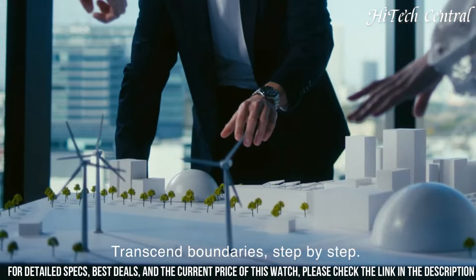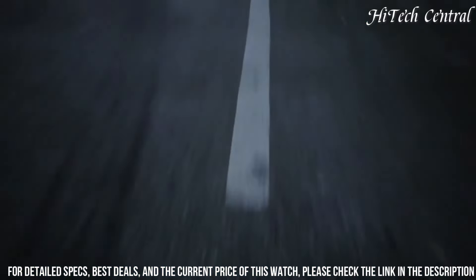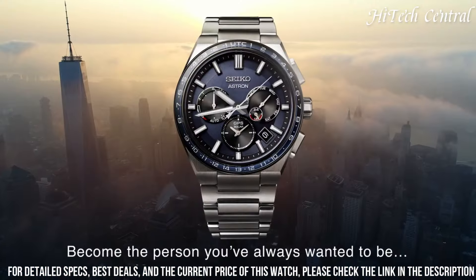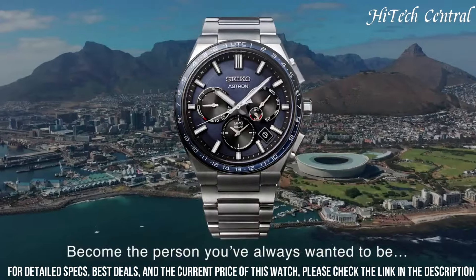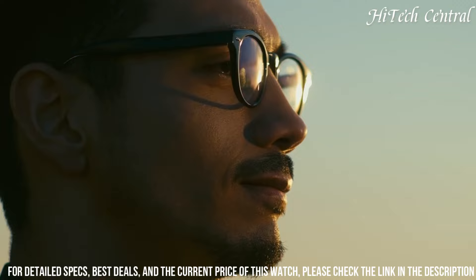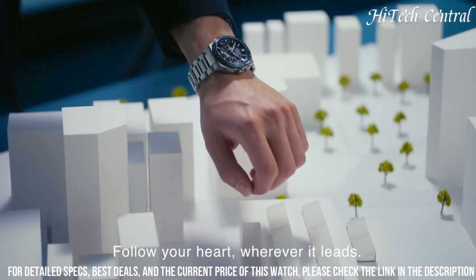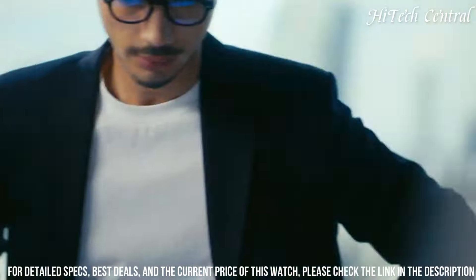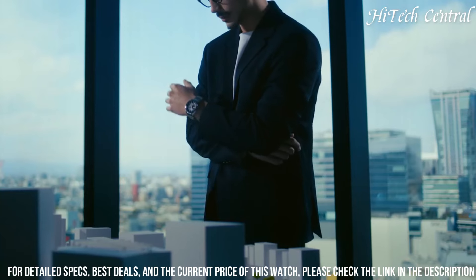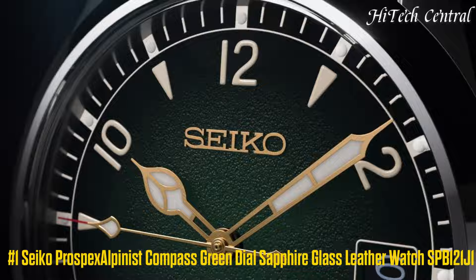Number 2: Seiko Astron SSH109J1. Stainless steel case with stainless steel bracelet. Rotating gray ceramic bezel showing world time cities. Black dial with luminous silver-tone hands and Roman numeral hour markers. Dial type: Analog. Luminescent hands and markers. Quartz movement. Scratch-resistant sapphire crystal. Case size: 45mm. Case thickness: 13mm. Band width: 22mm. Fold-over clasp with safety release. Water resistant at 100m / 330ft. Functions: date, hour, minute, second, daylight saving time, GPS signal reception, time zone adjustment, world time function covering 39 time zones. Japanese movement.